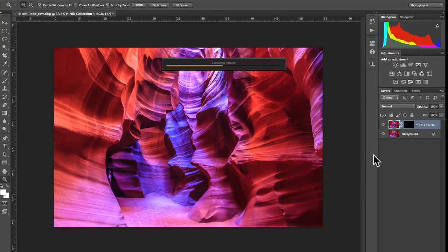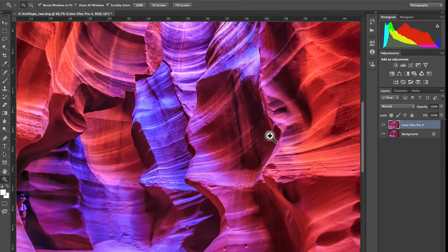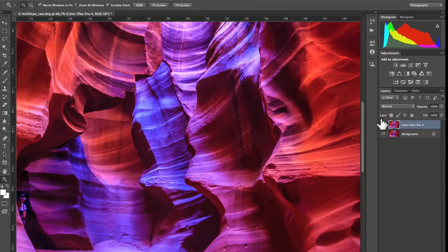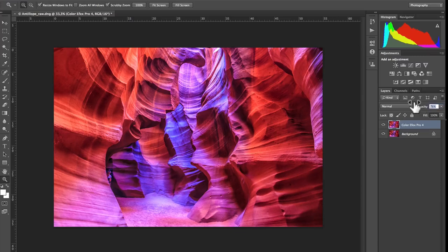The Nick Software result comes in on its own normal layer, so I can see before and after. Sometimes if it's too much, I lower the opacity of that layer — I go about halfway. That way I get the detail boost but at a more natural level.